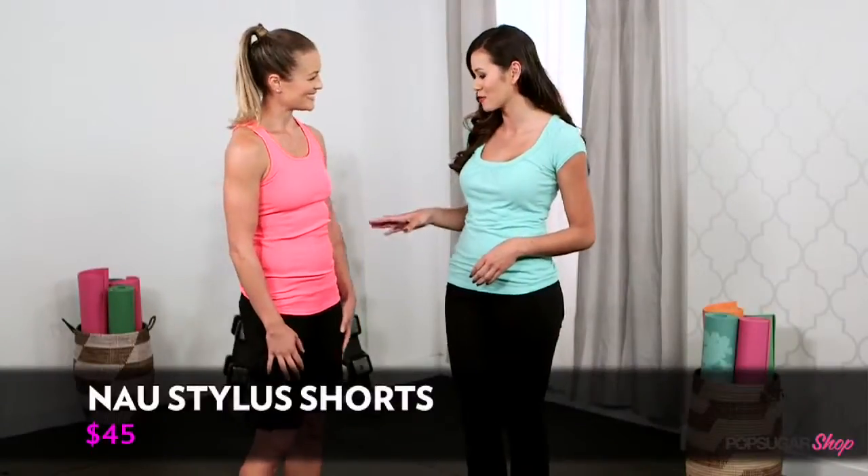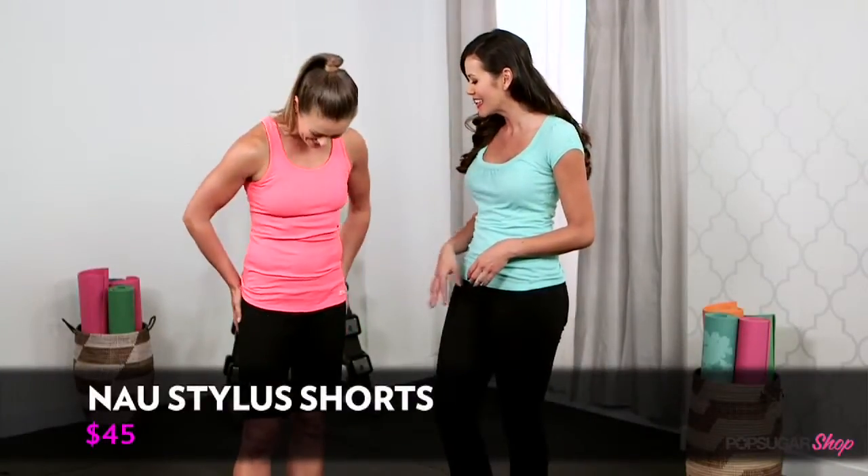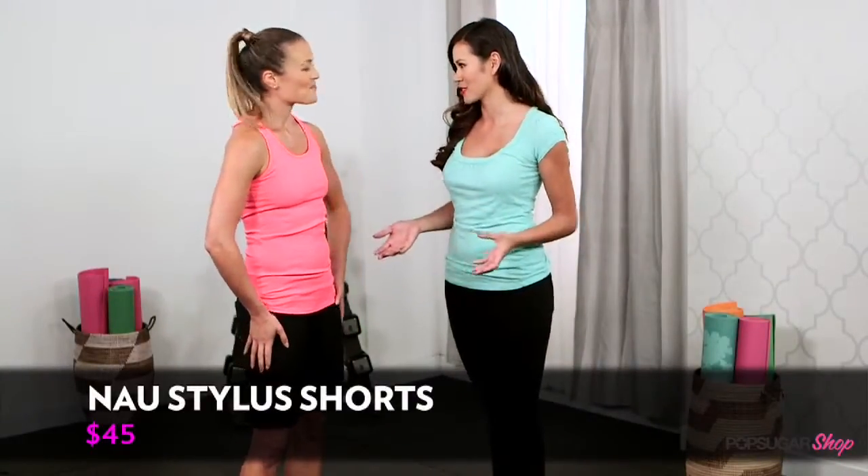I'm here with FitSugar host Anna Renderer, looking so cute. Hi Brandy, thank you. So tell me what you love about these stylish shorts.